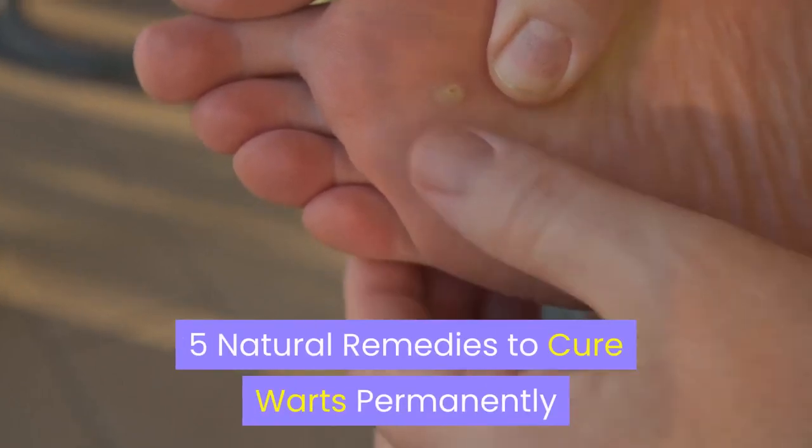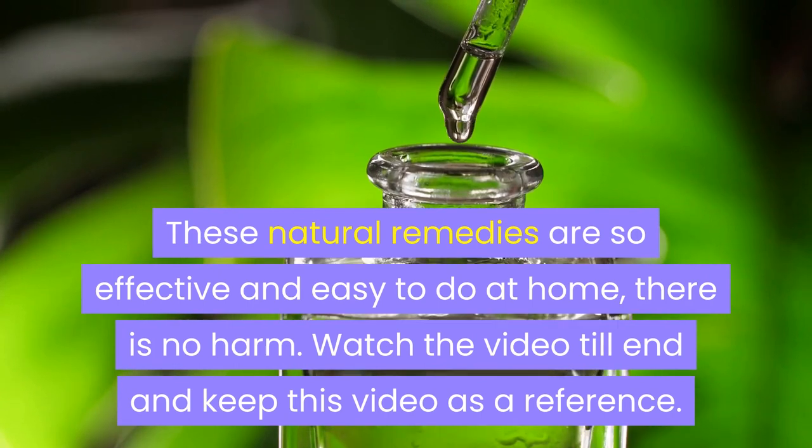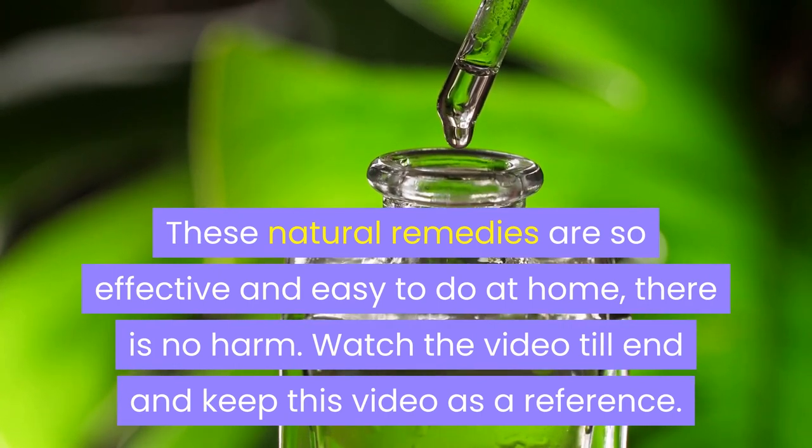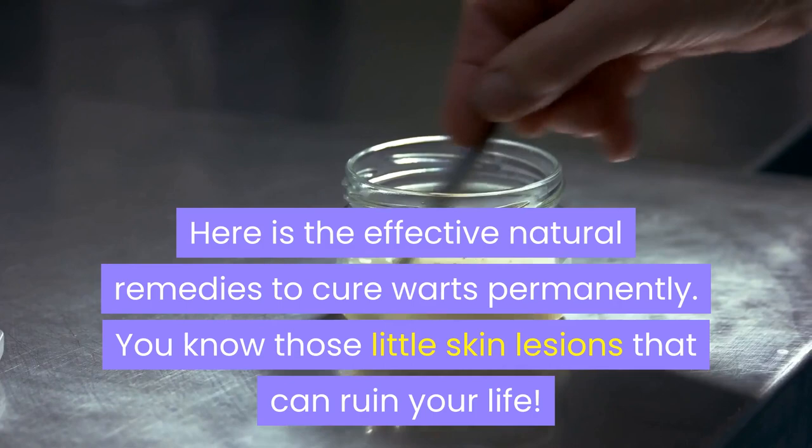5 Natural Remedies to Cure Warts Permanently. These natural remedies are so effective and easy to do at home, there is no harm. Watch the video till the end and keep this video as a reference. Here are the effective natural remedies to cure warts permanently.